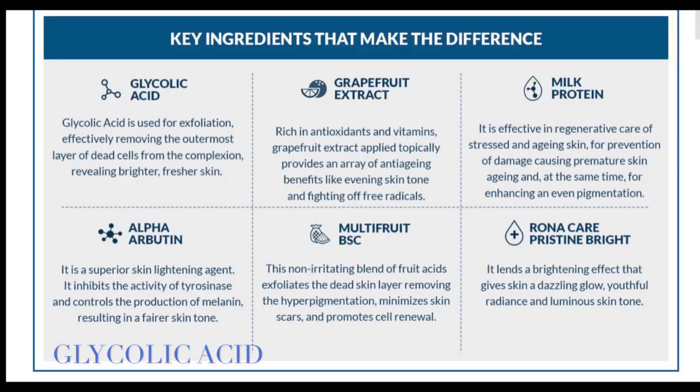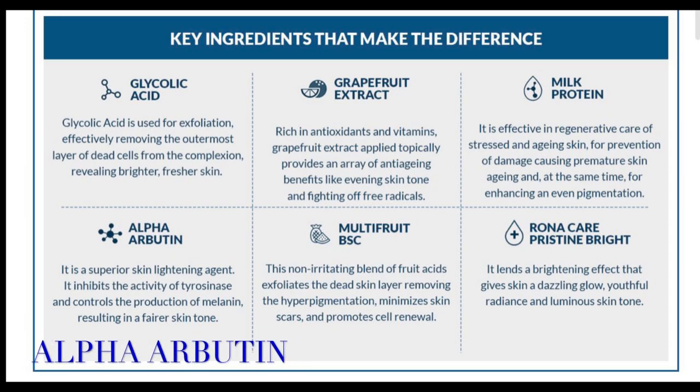Let's start with the formulation. The formulation is light and creamy in texture. The first ingredient is aqua, and the second ingredient is glycolic acid. They also have milk protein, alpha arbutin — though that comes almost at the second-last ingredient — and apart from that it has a lot of fruit extracts. So basically this is a glycolic acid based gel.